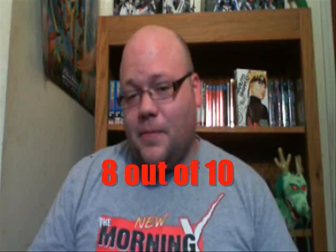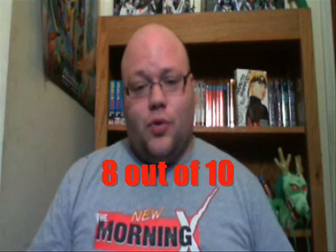So I'm going to give this episode an 8 out of 10. Just a really, really good episode — not really an action episode, but a good story episode.